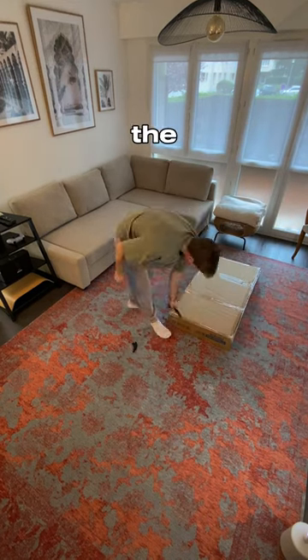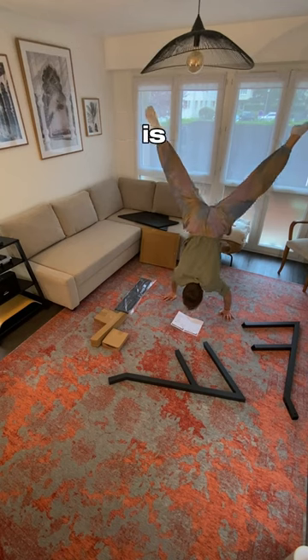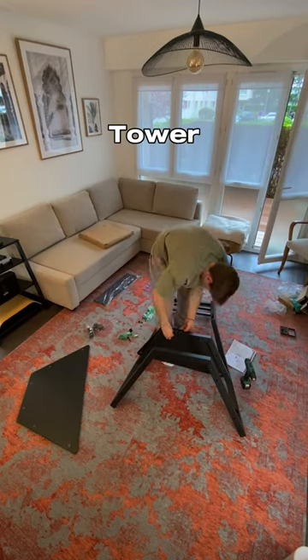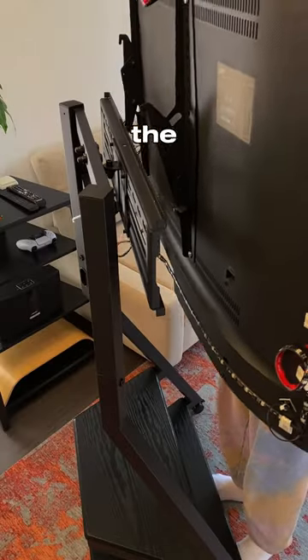If you love France, you need this — the new TV stand from Fiturize. The design of this TV stand is inspired by the Eiffel Tower. It's very easy to assemble, and all necessary tools are provided in the box. The TV is very easily fixed, and the support allows you to change the inclination of the TV.